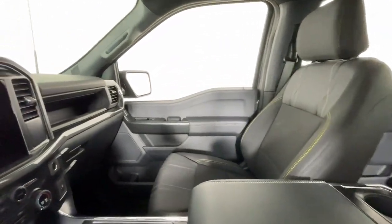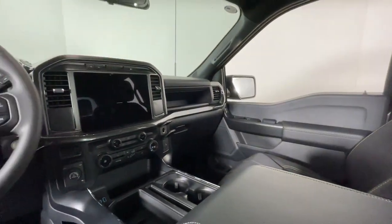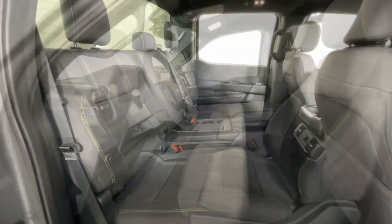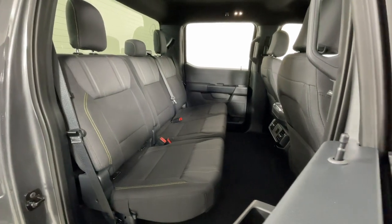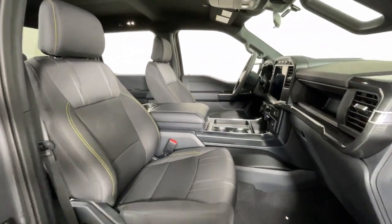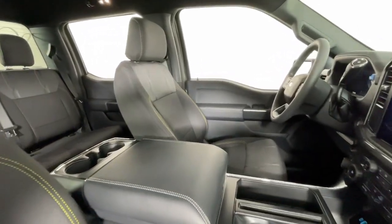These are just some of the great options this vehicle comes with: keyless entry, navigation system, heated mirrors, fog lamps, satellite radio, alarm, aluminum wheels, electronic stability control, steering wheel audio controls, and traction control.